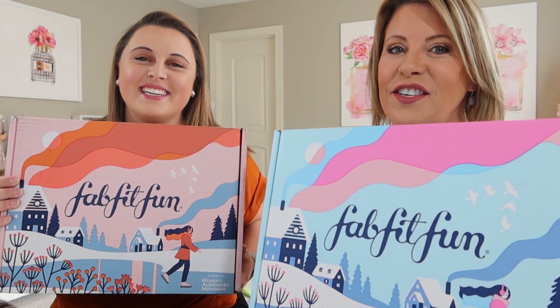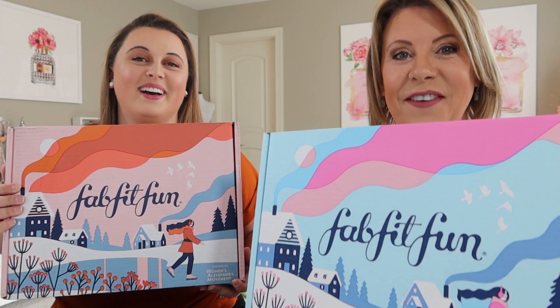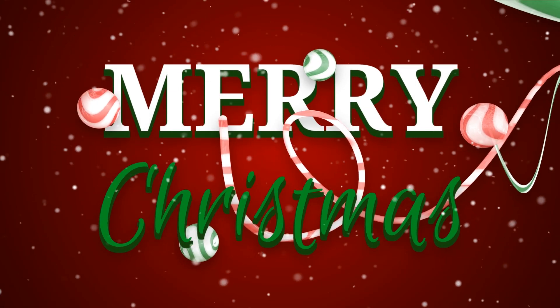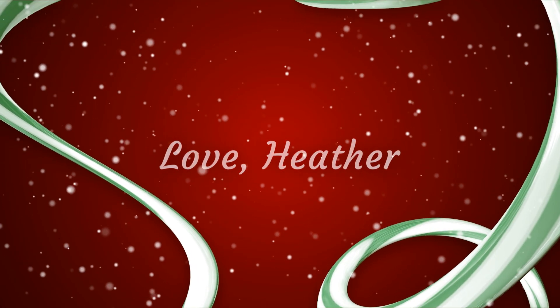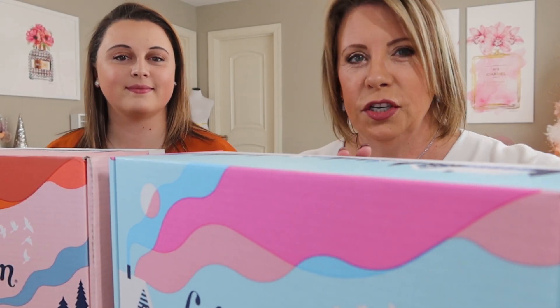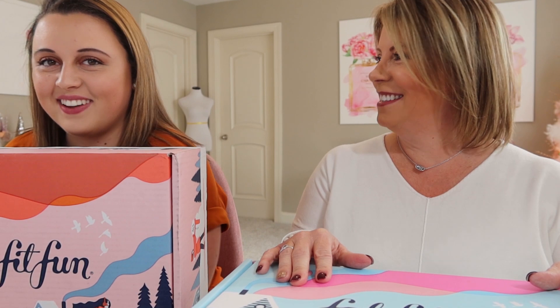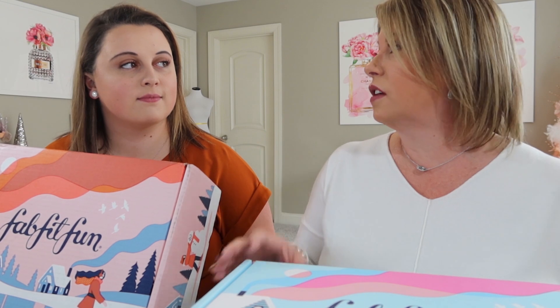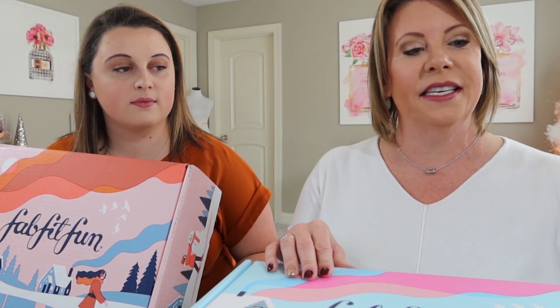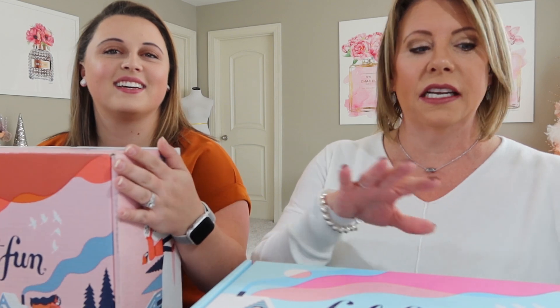Hey guys, it's Heather and Emily, and today's mother-daughter day! We're gonna start with our FabFitFun boxes. I've got the camera pushed a little farther away so we won't be out of the frame. I have had mine for almost two weeks — I always do an add-on of another box for her. Hers didn't come in until the day before Thanksgiving, and this is our first opportunity to sit down and open them. I'm excited to see what's in here — I hear it's fantastic!